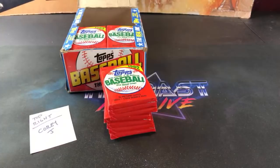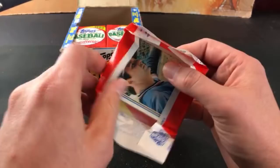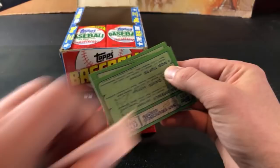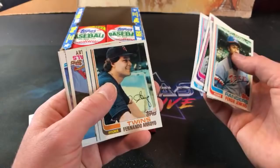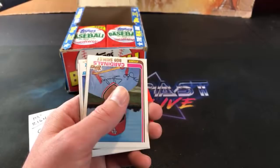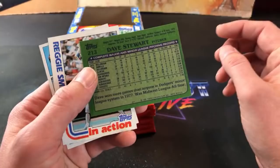Sax and Butler - not too much value to either one of those guys, but still cool pulls nonetheless. There's a nice Fergie Jenkins. Tug McGraw and Dave Collins sticker. Come on Cal! Dave Stewart rookie card pops up - not a high dollar card but it's a cool one regardless, usually buy that card for a few bucks.